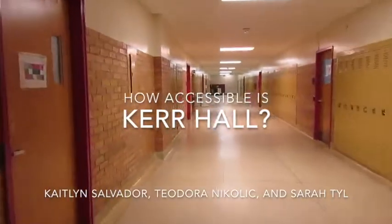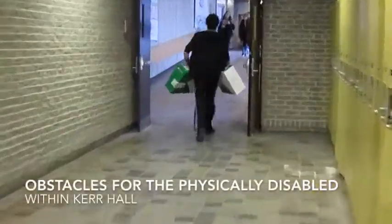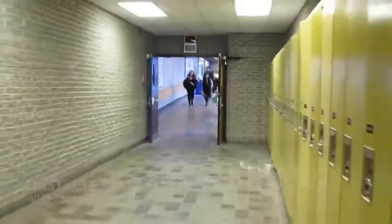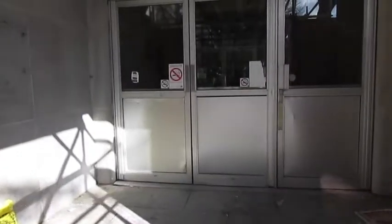How accessible is Kerr Hall at Ryerson University? Let's find out. There are many challenges the physically disabled would encounter being in Kerr Hall. For starters, there is a lack of automatic doors making it difficult to enter the building.